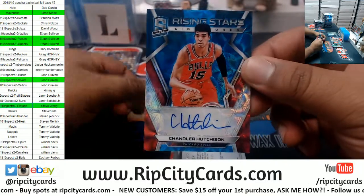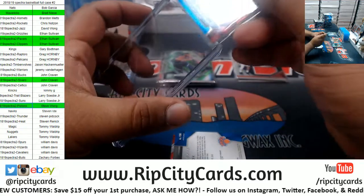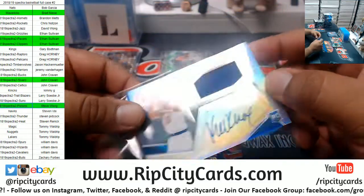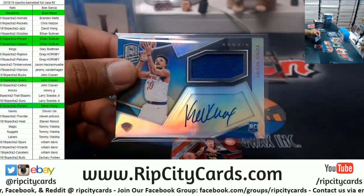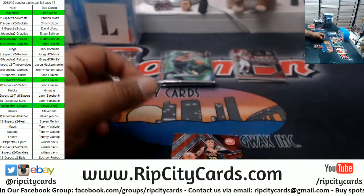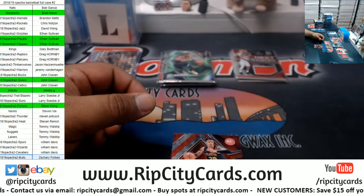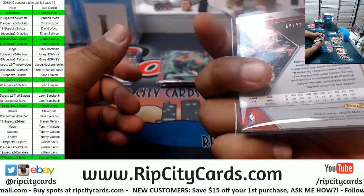To /60, Chandler Hutchinson Bulls rookie on-card autograph. To /299 for the Knicks — Kevin Knox. This kid's another beast for the Knicks, very nice hit — Kevin Knox rookie patch auto, on-card auto. So we got Bulls and we got Knicks autos. And John Collins Hawks, which is to /99.